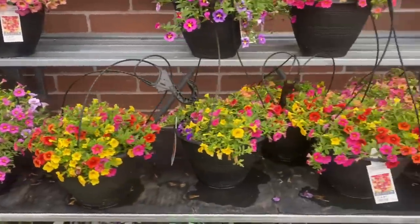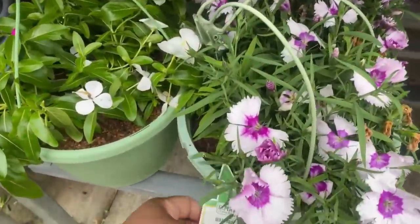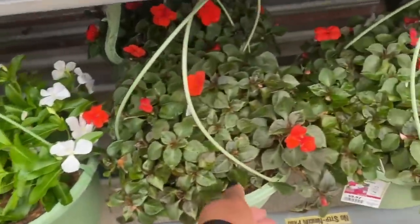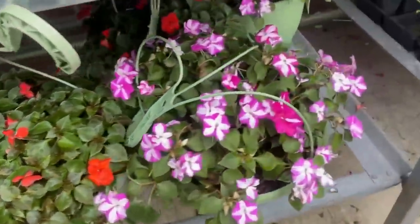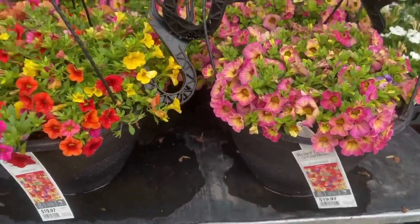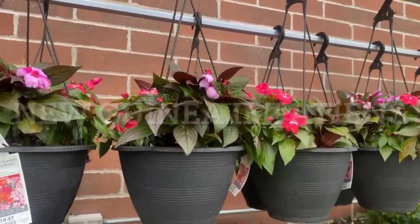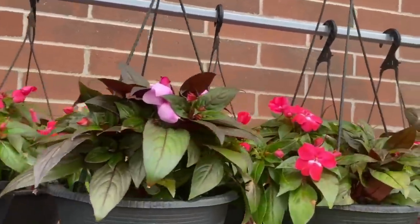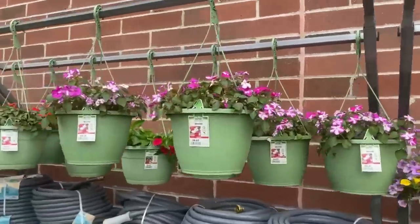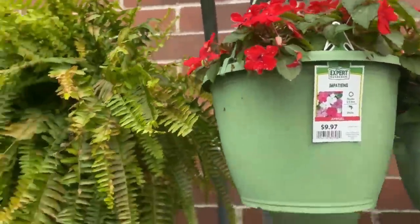More beautiful hanging pots — all of these calibrachoa are $19.97. We have Dianthus in the hanging pot for $9.97, Vinca for $9.97, Impatiens for $9.97. The calibrachoa is $19.97 — and look at this color on the impatiens in the hanging pots! More impatiens for $9.97, including this beautiful red one.